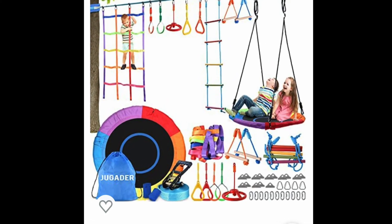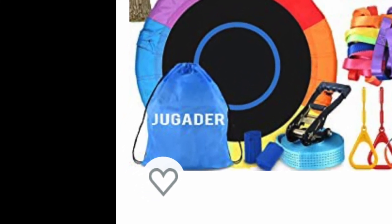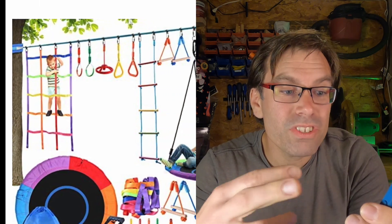I personally own the NinjaSafe standalone line and that's why I'm recommending it. It is super high quality — I've left it outside all summer long for two summers and there is no wear and tear whatsoever. Another option is from the brand I'll call 'Jugeiter' — I can't quite pronounce it. This one has a cargo net, several different styles of rings, a spinner, a rope ladder, monkey bars, and it also comes with one of those nest swings where several kids can sit together. It's currently around $150 and looks to have all the upgraded hardware. I don't personally own this one, but from what I can see it looks pretty good.